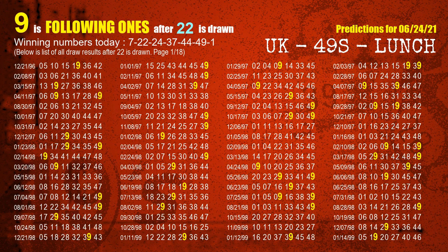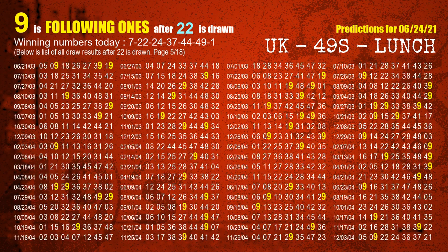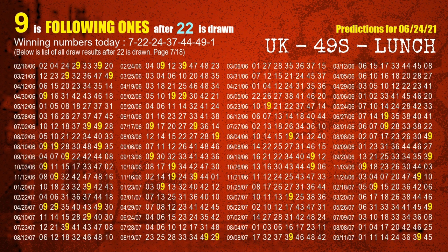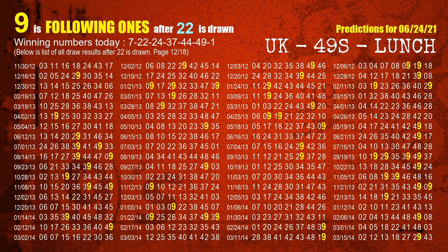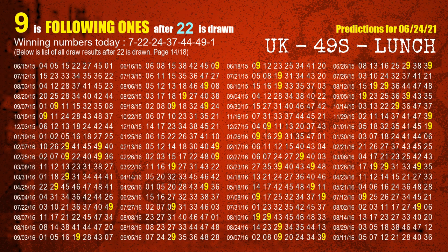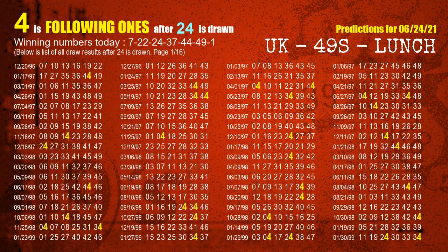The second winning number is 22. The most frequently following units digit is 9 when 22 is the winning number in the last draw. The third winning number is 24. The most frequently following units digit is 4 when 24 is the winning number in the last draw.